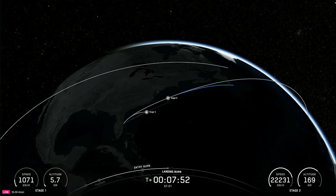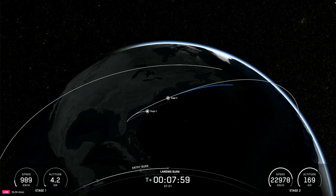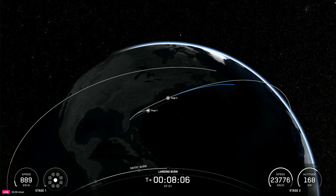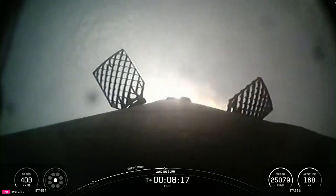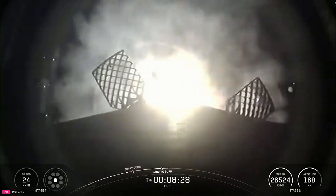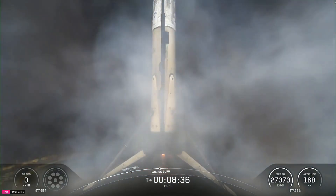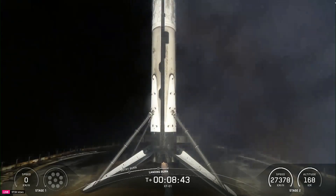Stage 2 is in terminal guidance. Stage 1 landing burn. Good call-out for landing burn start on the Falcon 9 first stage. This is the final burn that this booster will see before touching down on a shortfall of gravitas. Stage 1 landing leg deploy. Stage 1 landing confirmed. There's the call-out for a successful landing of our Falcon 9 rocket. This was the first launch and landing for this first stage.